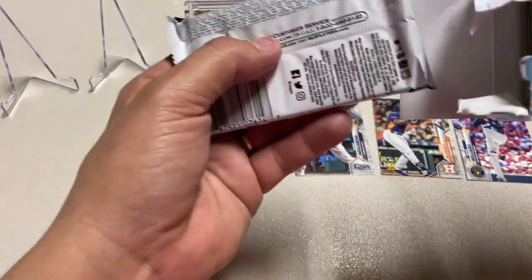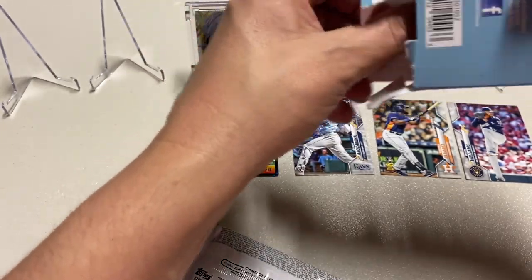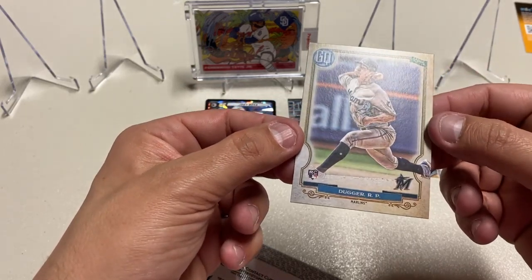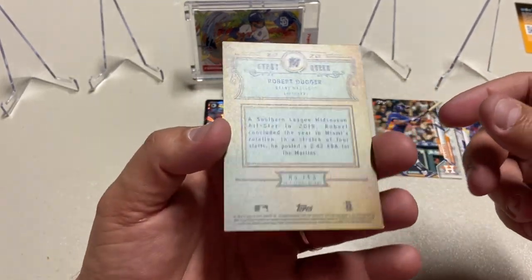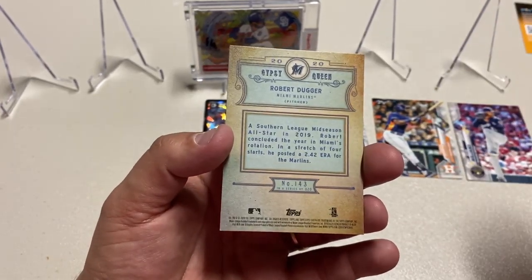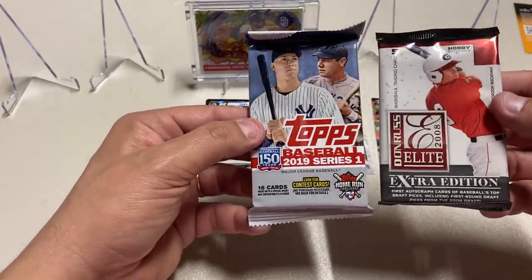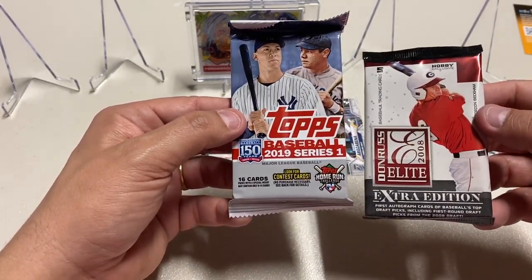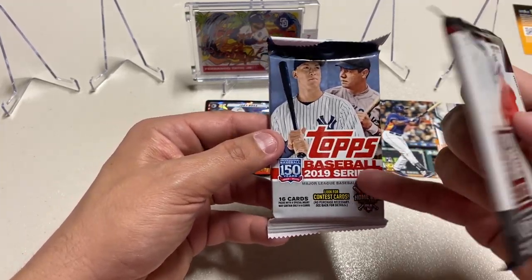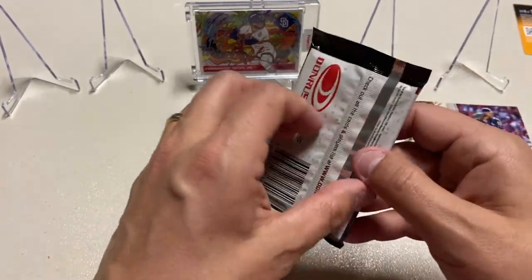We have a hobby pack and a regular pack, and the bonus card is a Dugger rookie Gypsy Queen — 2020, so there you go, got a rookie. The two packs are Donruss Elite Extra Edition 2008 hobby and 2019 Topps. Let's open up the Donruss Elite first since it's hobby exclusive.